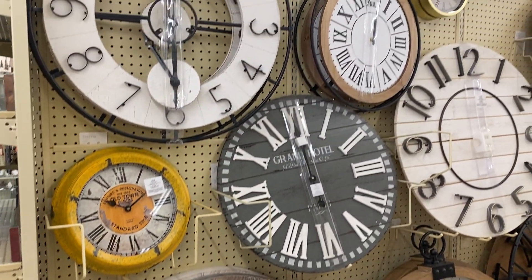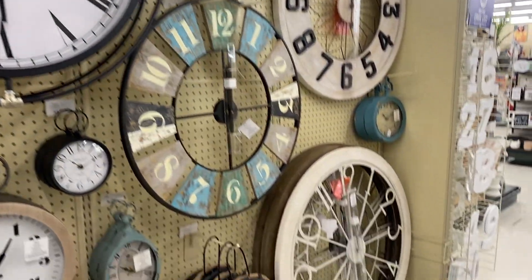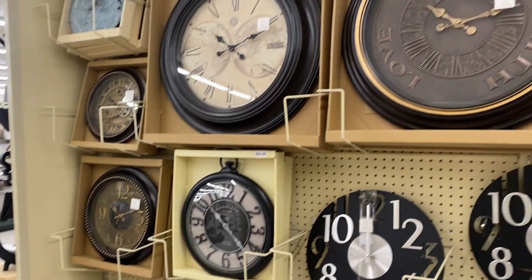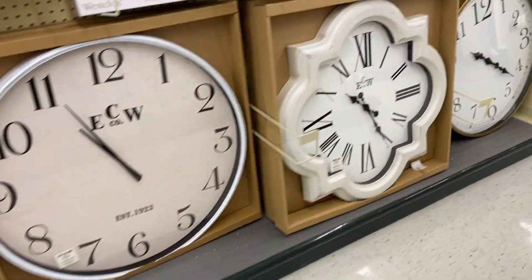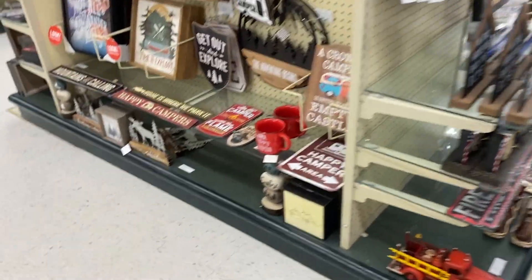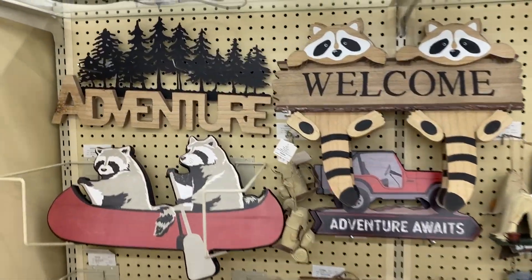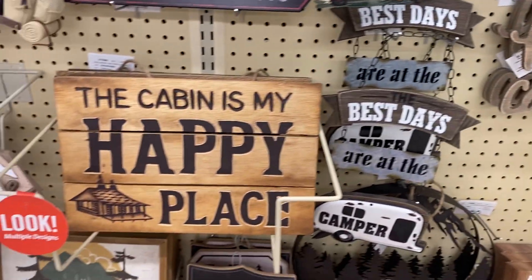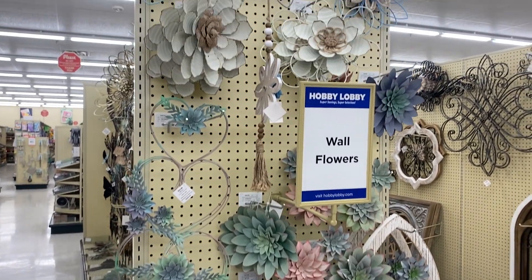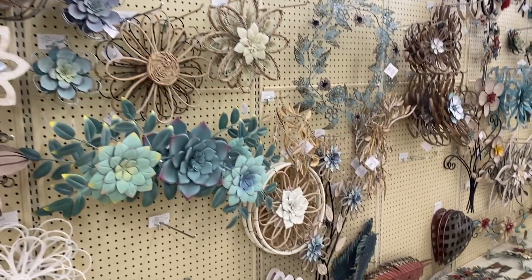This has to be my favorite section in the entire store. I just love the clock home decor — I really do. Clock home decor is a timeless trend and it never goes out of style. I am loving these large clocks at Hobby Lobby because they make a bold statement in any room, whether it's the living room, kitchen, or office. Not only are they functional — helping you tell time — but they also serve as a stylish, unique, bold piece of beautiful wall art. I love the different varieties: vintage, rustic, modern, different shapes, sizes, and colors. The large clocks can also help create a focal point in any room, making them the perfect addition to any home decor.